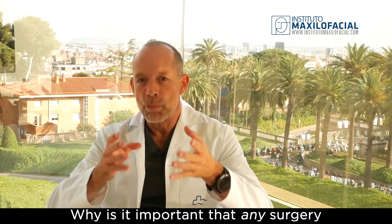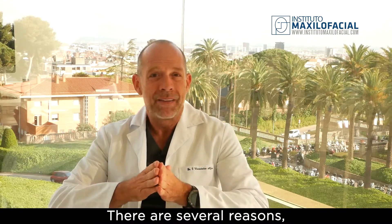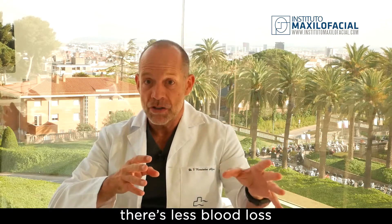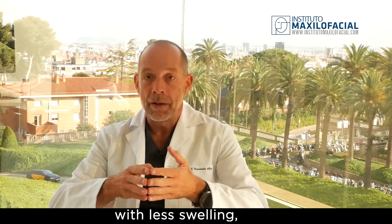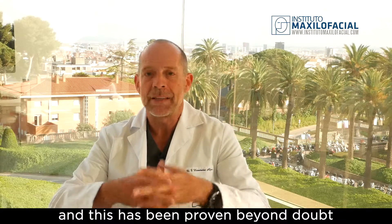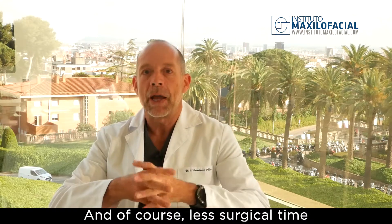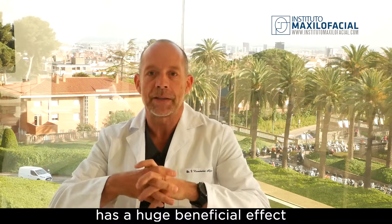Why is it important that any surgery is short, or takes as little time as possible? There are several reasons. First, with a shorter surgical time there is less blood loss, and recovery of the patient is much faster — less swelling, faster recovery from surgery, and basically less incidence of complications. This has been proven widely in the literature on orthognathic surgery. When it comes to time, less is more, and less surgical time has a huge beneficial effect on our patients.